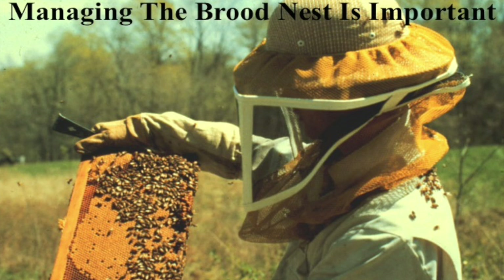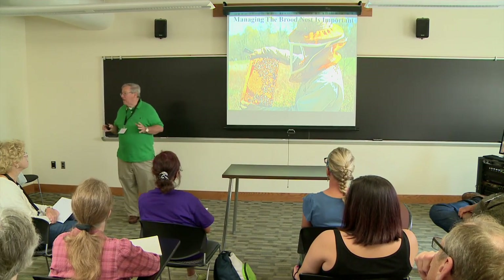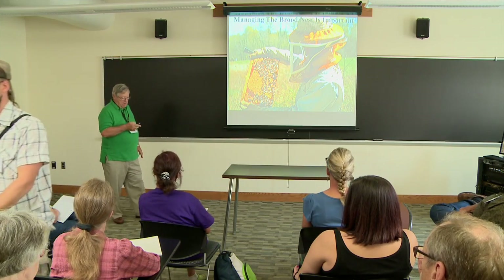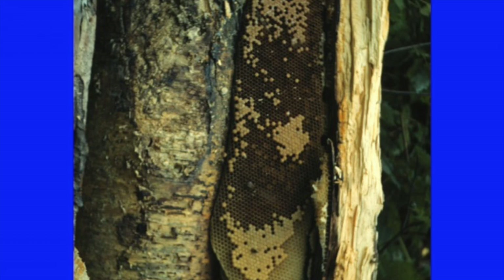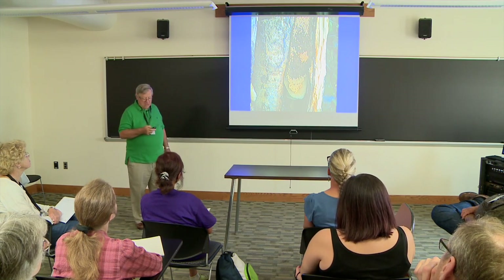Managing the brood nest is important because that is where most problems are going to originate. If you don't go into the brood nest, how are you going to know there's a problem? The combs are the basic structural unit of a hive — whether we're looking at man-made hives or hives within a bee tree or within the wall of a building. They build the U-shaped combs that you see here.